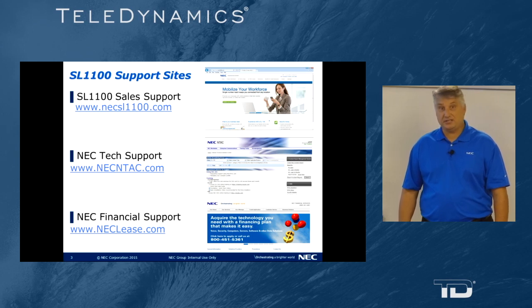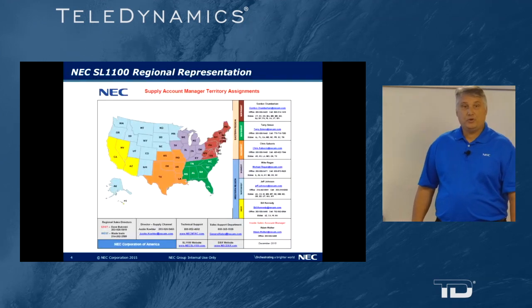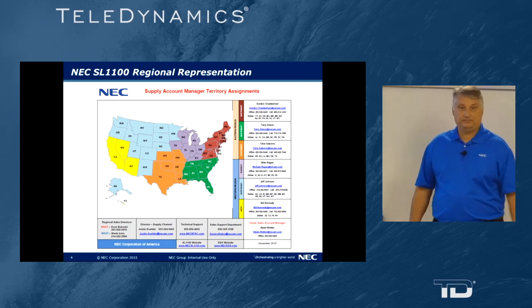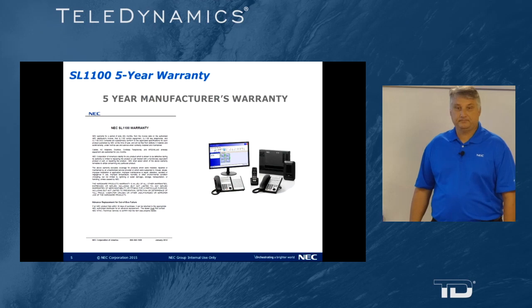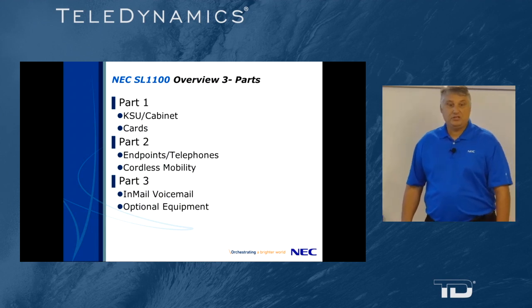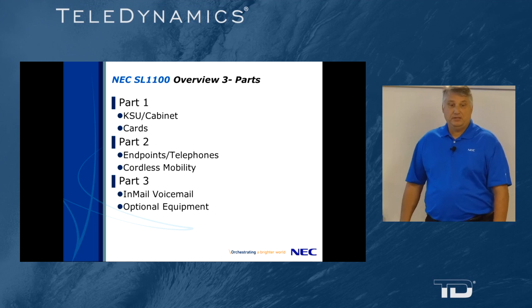For financial assistance with leasing to end users, NEClease.com. To contact your regional account representative, please refer to this map. NEC SL1100 products come with a five-year warranty. To continue our three-part series, part three covers in-mail voicemail and optional equipment.